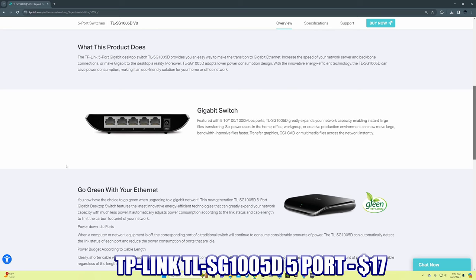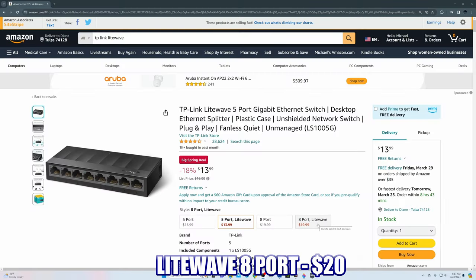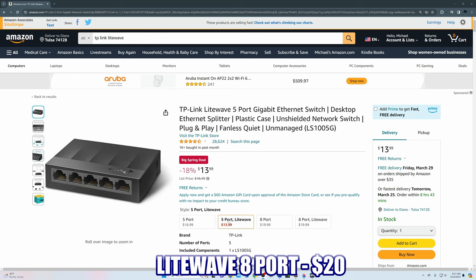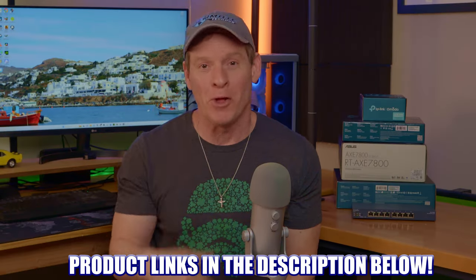The 5-port version is $17 and the 8-port version is $25. They also make a cheaper version called Litewave — the 5-port is $14 and the 8-port is $20. The only difference with those switches is a smaller form factor. Product links will be in the description below.